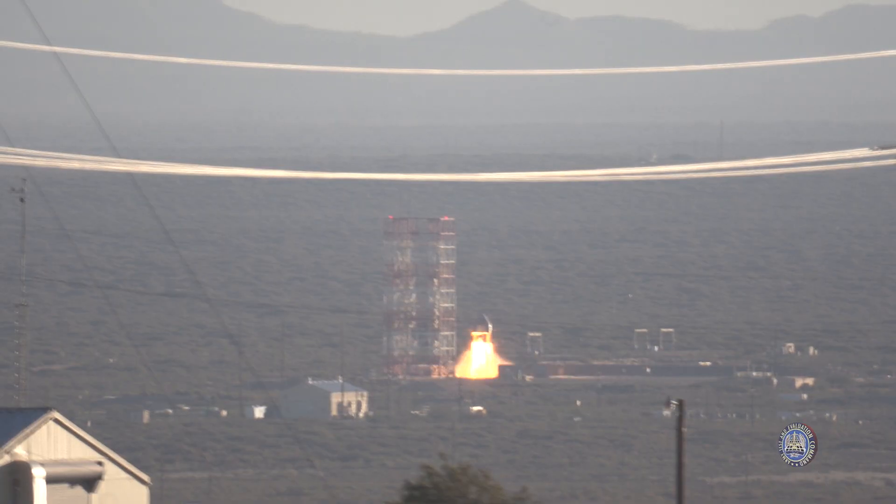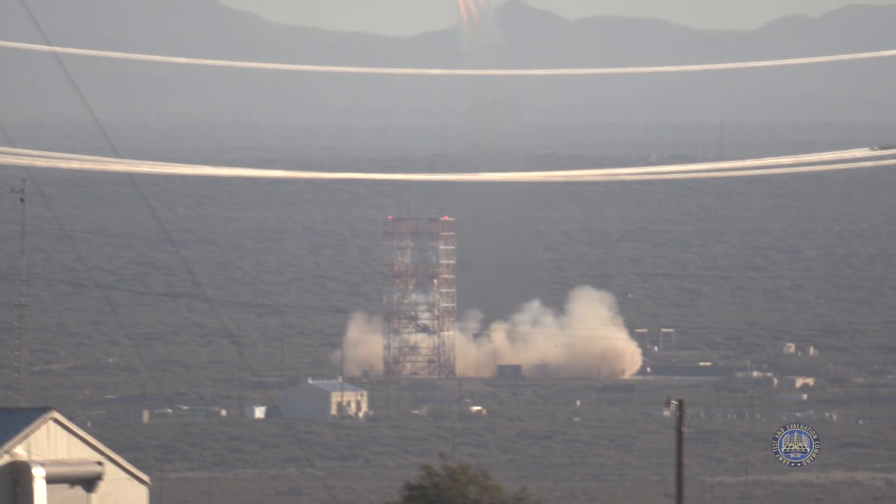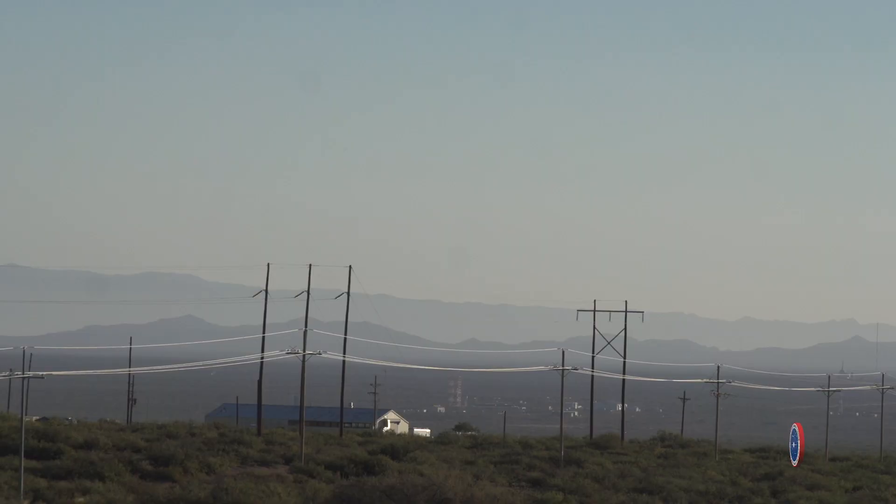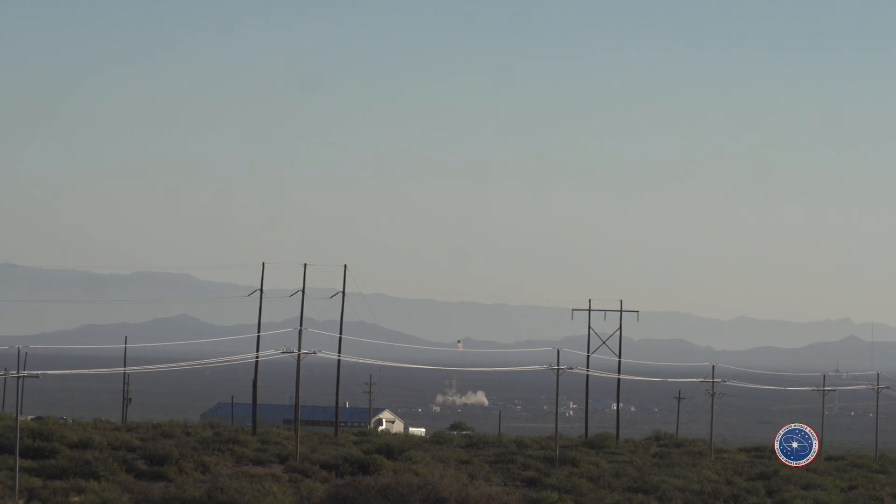This is what I'd call an ejection seat for a rocket. This will enable, in the unlikely event that something goes wrong with the booster, to rapidly remove the crew and the capsule away from the launch vehicle and bring it down safely after it executes the entire recovery sequence under parachutes into the water not far away from the launch site.